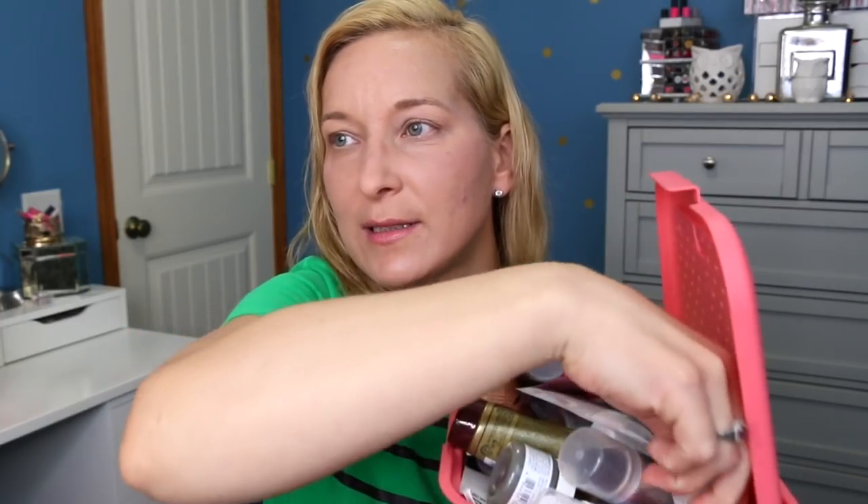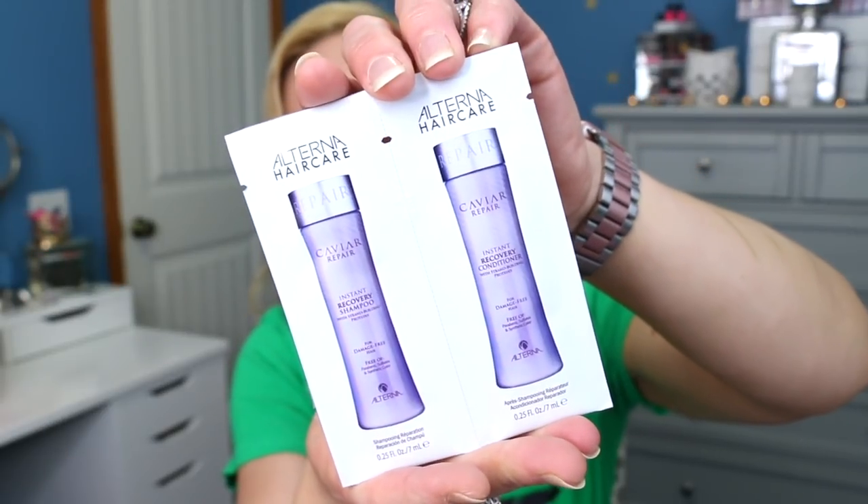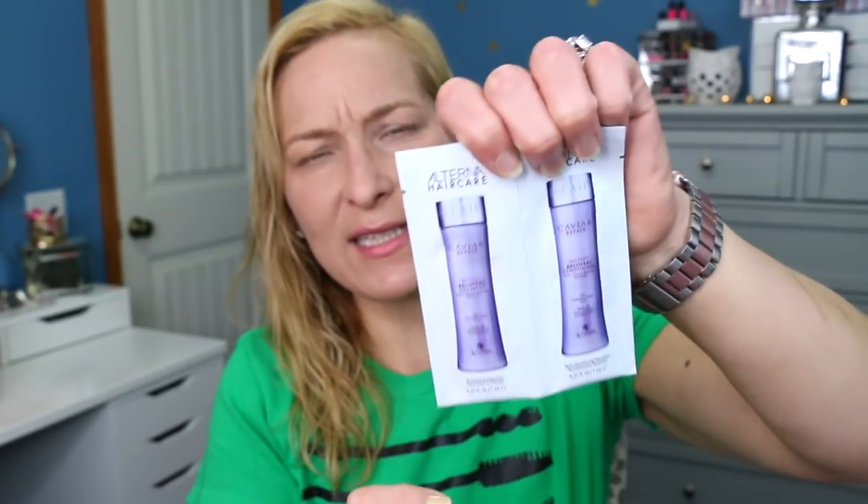Now we're moving on to hair care samples — this basket is still pretty much overflowing. The first sample is the A to B Technology Anti-Aging Balancing Conditioner for hair. If there's a matching shampoo in the basket I'll pull that too because it's always good to try both together. I've never heard of this brand — it's Julian Farrell. The next hair sample is the Alterna Caviar Instant Recovery Shampoo and Conditioner. I feel like I may have recently tried this — if so, I'll pull a different sample.